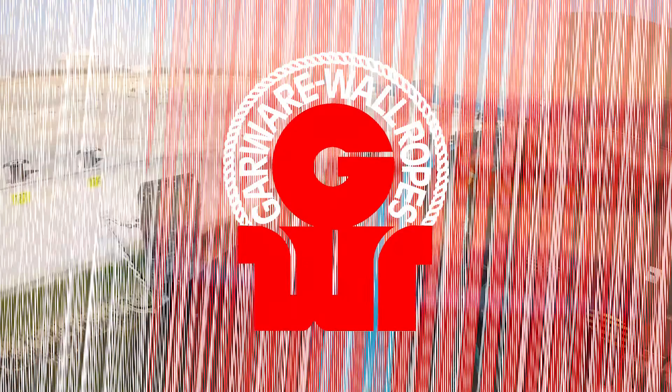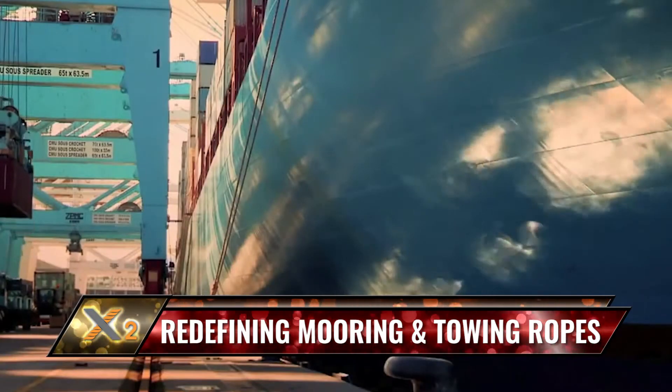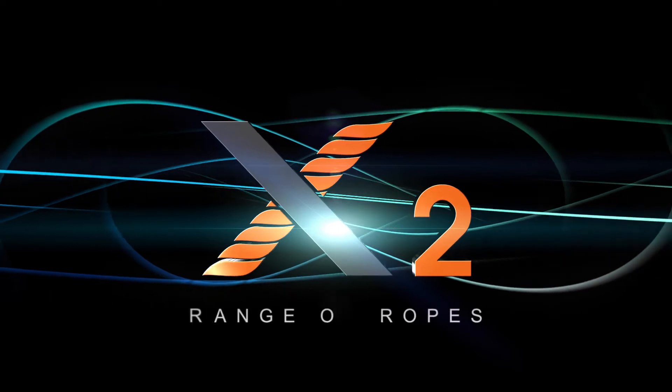Garware Wall Ropes Limited redefines the paradigm of mooring and towing ropes with its latest application-focused X2 range of ropes.